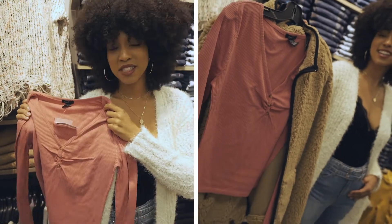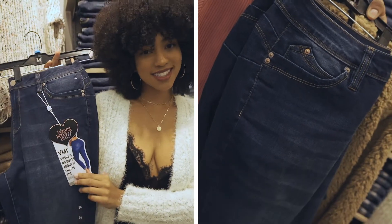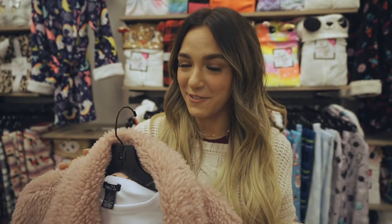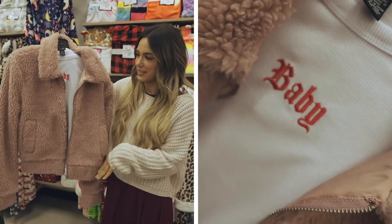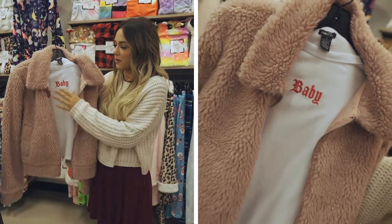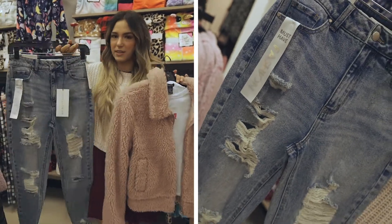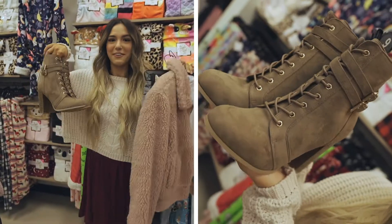I also got some curvy jeans to complete Chen's look. For B, I was super excited — I had this really fun jacket in mind with all the faux fur, and the color is so pretty. I thought it would pair well with this adorable baby tee, and I love these jeans with it — the wash and the rips are perfect. I also picked up these really fun boots. I think they all look so cute together.